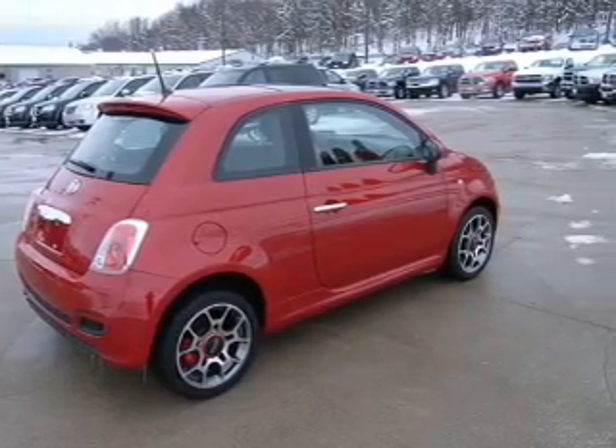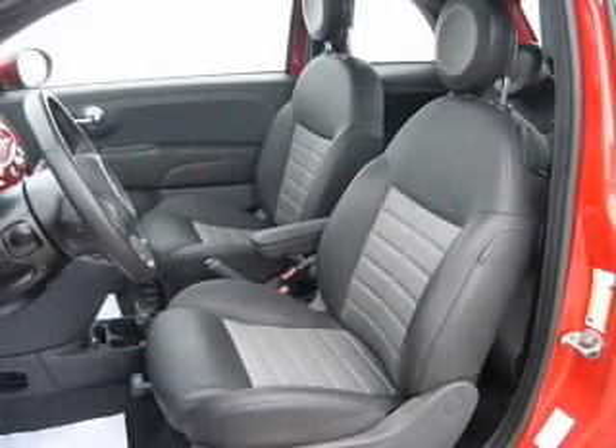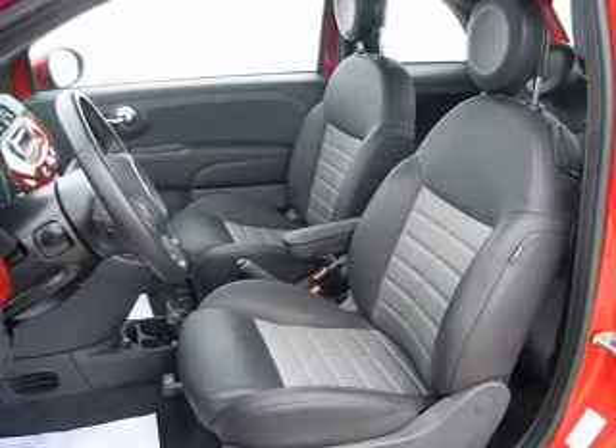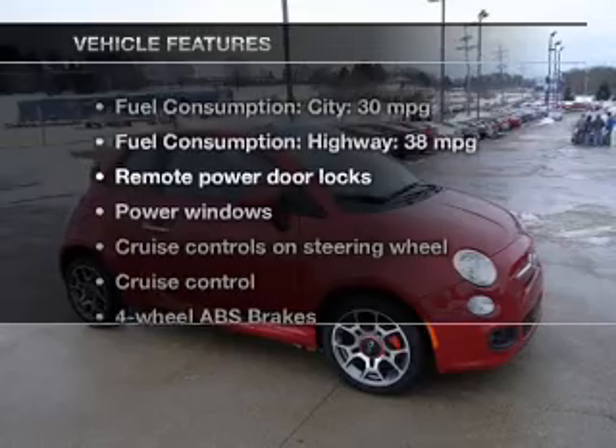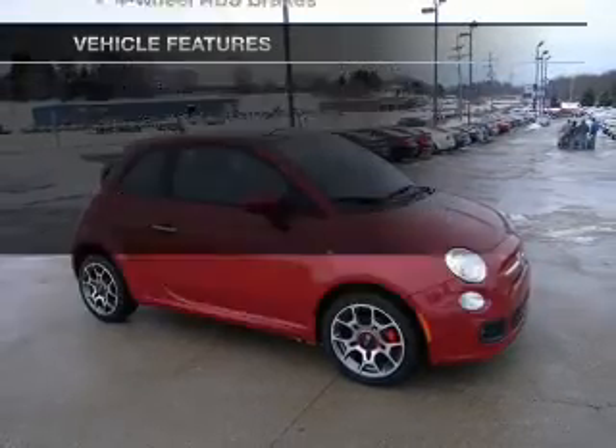Treat yourself to a premium sound system. The anti-lock braking system will help deliver you safely to your destination. Memory settings are just one of the extras. Plus, enjoy these notable features that are included in this vehicle.